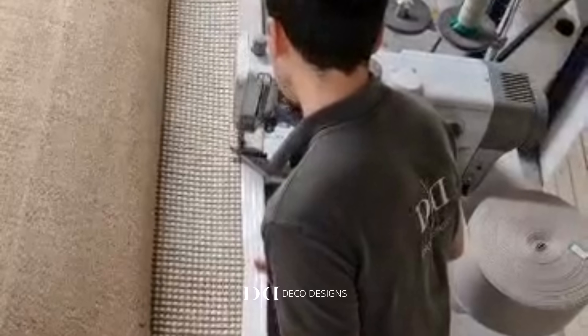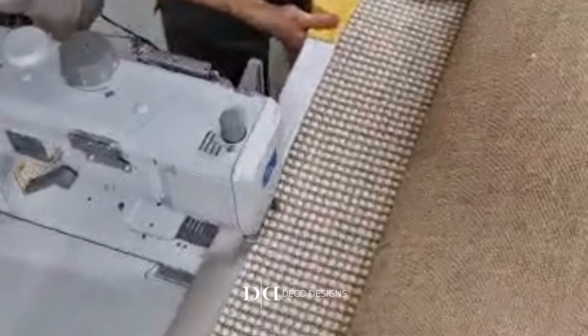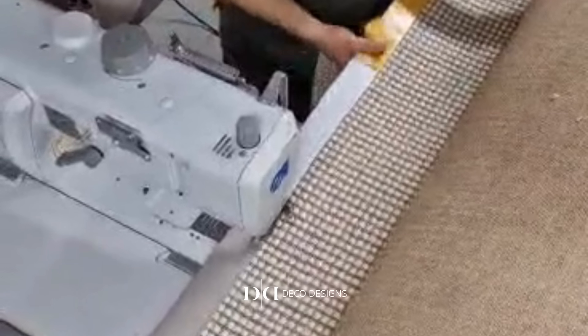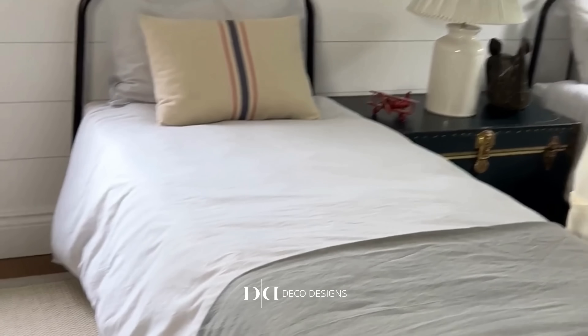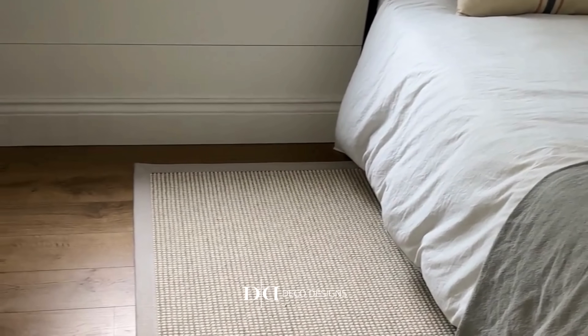I want it to be quite long and rectangular, which is hard to find, so again I'm going to do bespoke sizing. I'm pretty happy with myself because my measuring skills were obviously on point — we've ended up with the most perfect size and shape for the room.